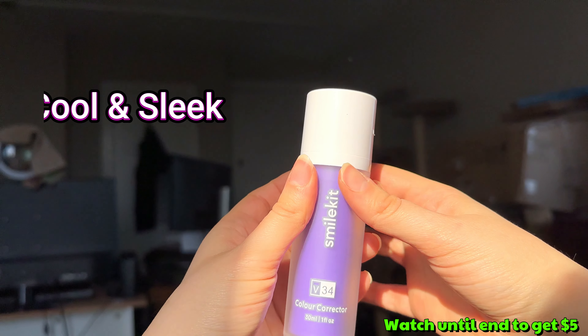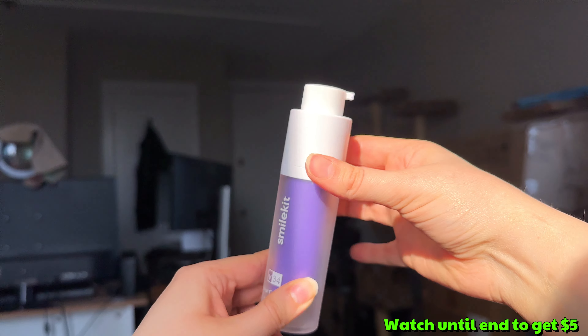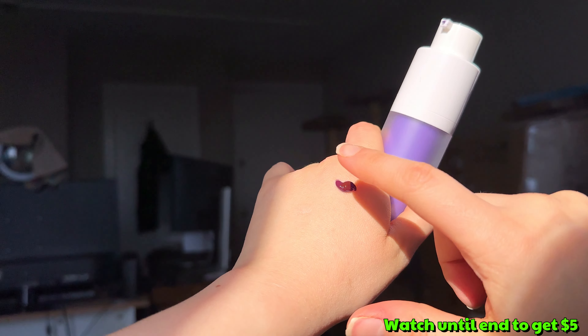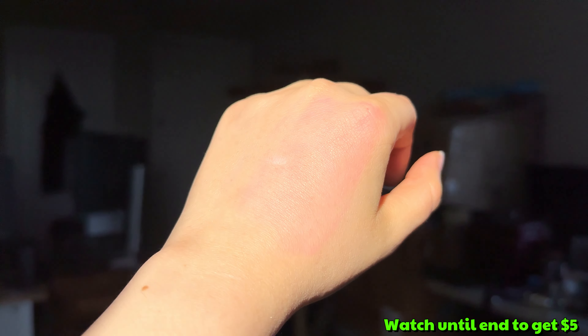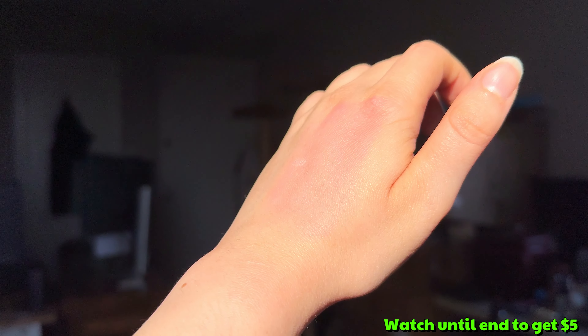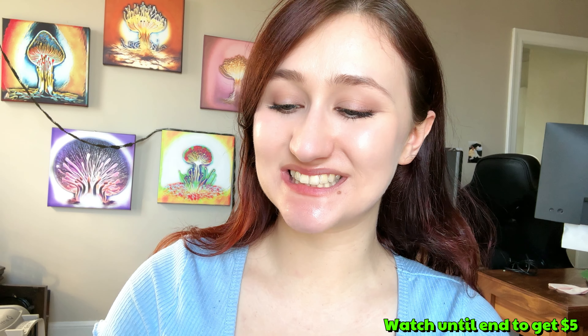The bottle has a really cool and sleek design and it comes with a twist open pump. The toothpaste is a very deep vibrant purple, and even after washing away it did leave a stain on my hand. Hopefully it will do the same on my teeth.